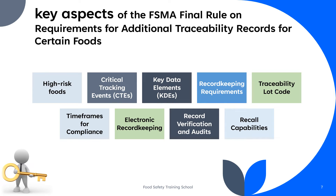Businesses subject to the rule may be subject to FDA inspections and audits to ensure compliance with the traceability requirements. Enhanced traceability records help businesses respond more quickly and effectively in the event of food recalls, helping to protect public health. The compliance dates for this rule are phased in based on the size of the business. Small businesses have more time to comply than larger ones.